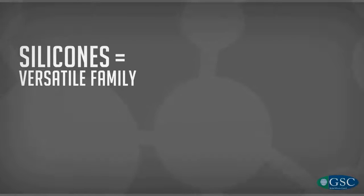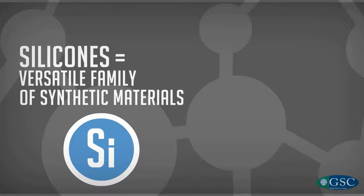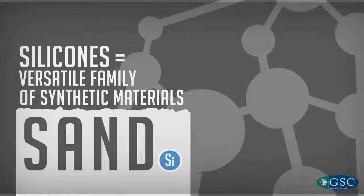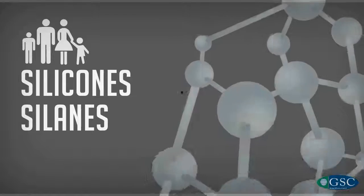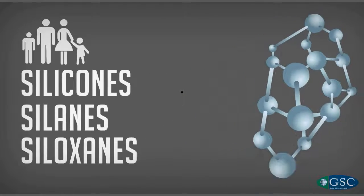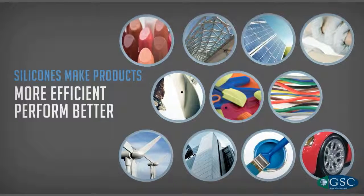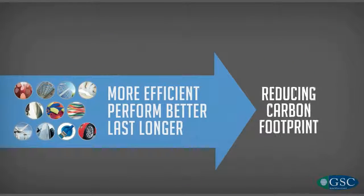Silicones are a versatile family of synthetic materials made from silicon, also found in sand. The family consists of silicones, silanes, and siloxanes. They make countless products more efficient, perform better, and last longer, thus reducing their carbon footprint.